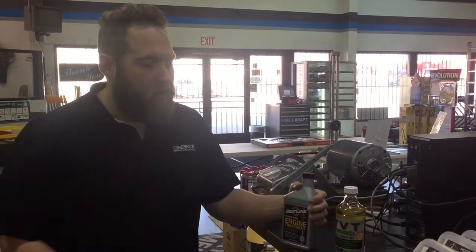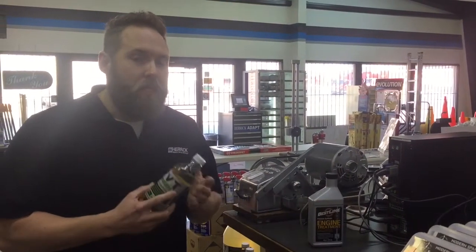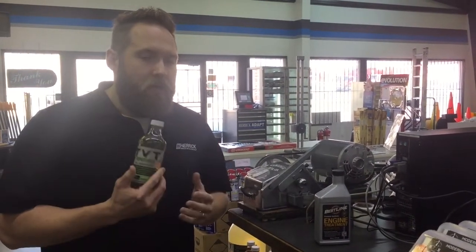Hey everyone, we just wanted to do a follow-up on our Best Line vs TVT test, mainly to go over the selling points of TVT versus Best Line. They competed very well on our friction machine — very evenly. The main difference we wanted to point out is Best Line recommends a 10 to 15% ratio, where with TVT you do a three to six percent ratio.